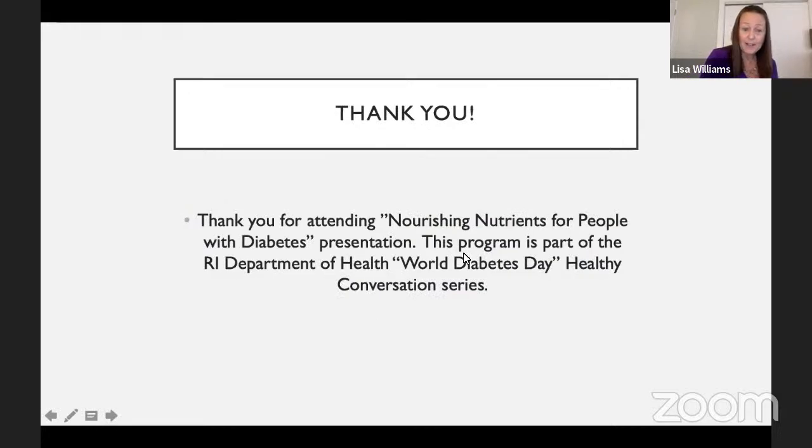Thank you for attending this program. If you have any further questions, now's the time. A question from the audience: how do you feel about cooking with coconut oil versus olive oil? Coconut oil is probably a little bit more in saturated fat, so olive oil would be a better choice. Also, this presentation will be available on the RIPEN YouTube channel — the link will be posted in the chat.